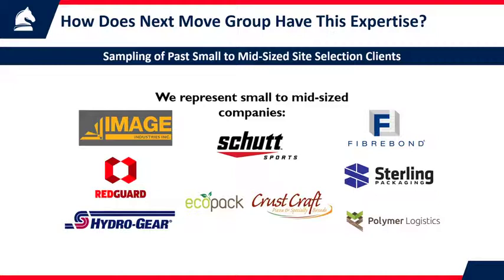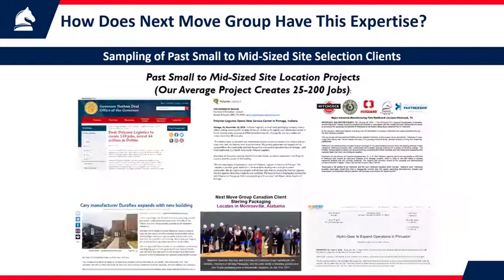You may wonder how we have this expertise. We represent small to mid-sized companies, and here's a sampling of our clients. Our average client ranges in revenue from $5 million to $500 million a year, and many are in metalwork, food processing, plastics, packaging, and distribution.